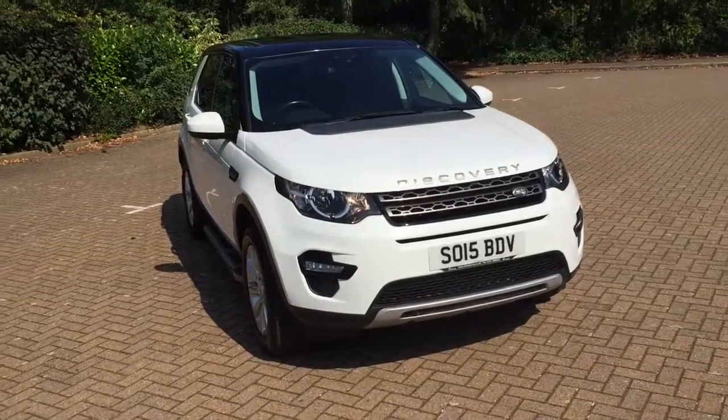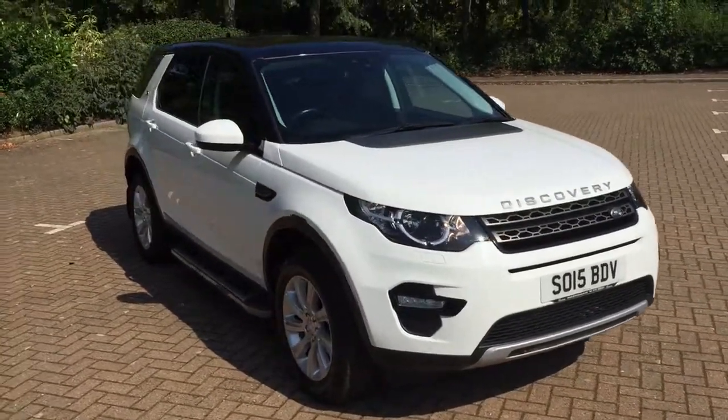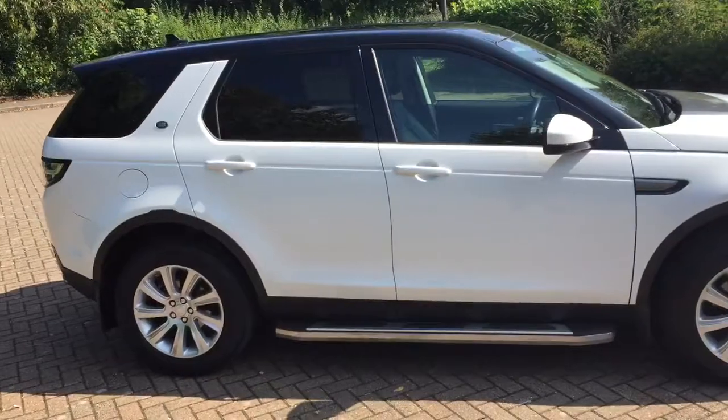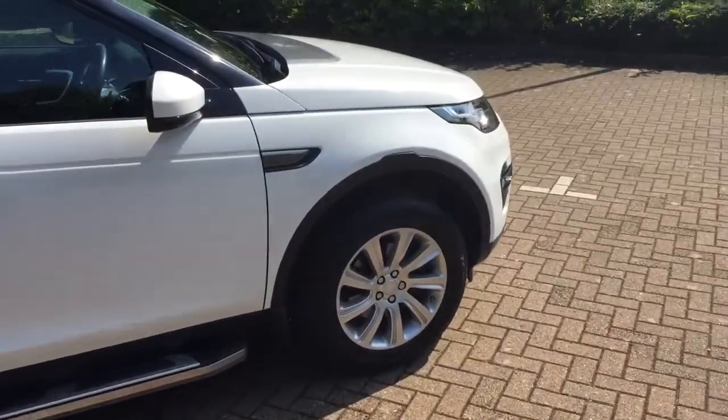2015 Land Rover Discovery Sport, 2.2 diesel automatic, it's the SE Tech, finished in white with flat roof.